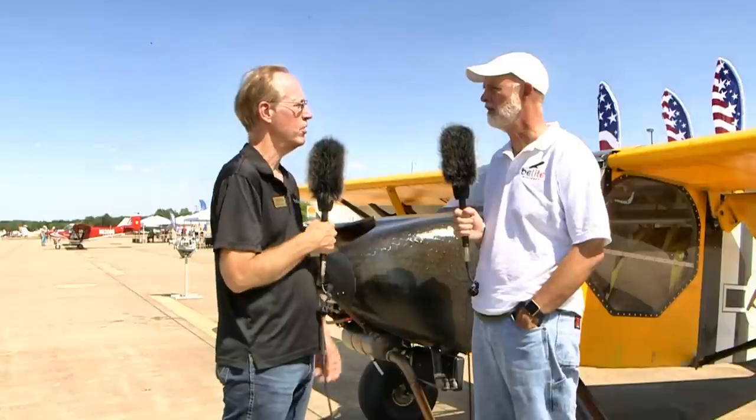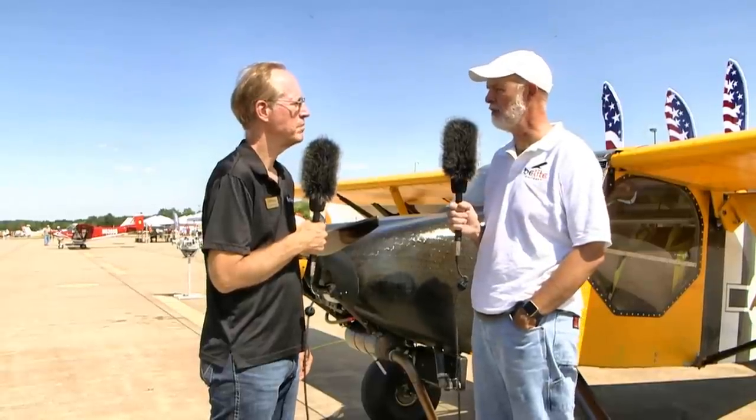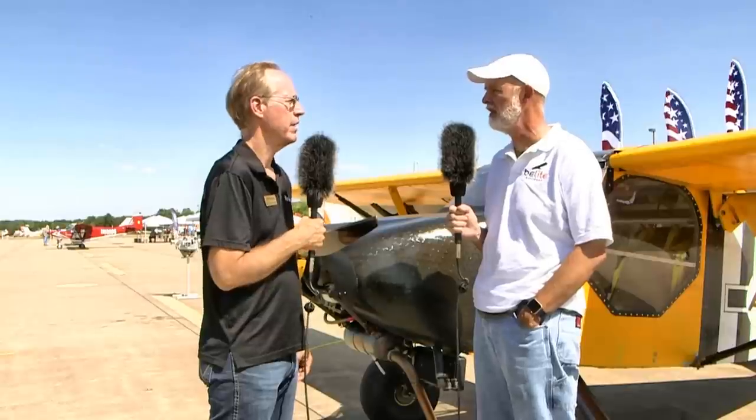One of the things becoming really popular are build centers — it helps move things along. Is that something you're contemplating? We're going to do build centers, absolutely. What I want to do is set up classes as well where people can come in and over the course of a weekend we'll tackle, for instance, putting together tail feathers. They can walk out of there with the tail feathers complete in a weekend — offering people the ability to interact directly with the design and build techniques so they don't have to be intimidated. That's going to start happening early next year.